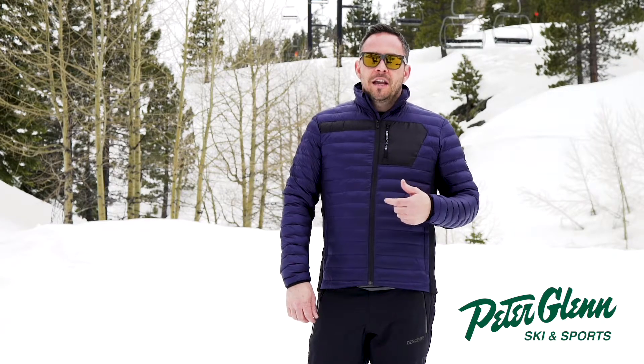Again, this is the Storm Jacket. You can find it in Peter Glenn retail shops or online at peterglenn.com.